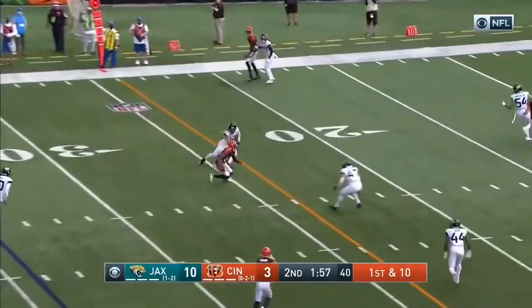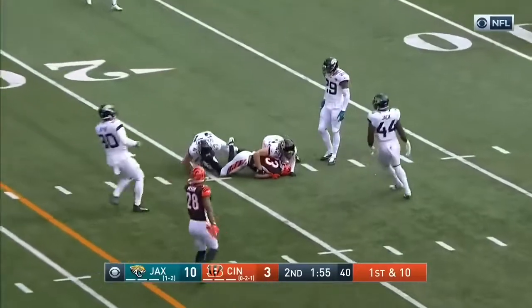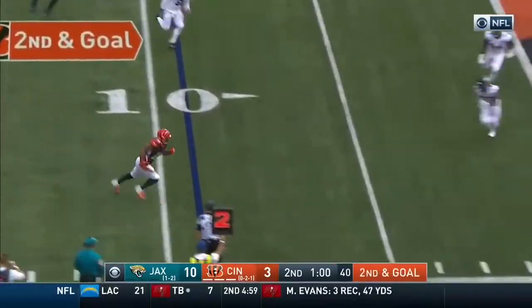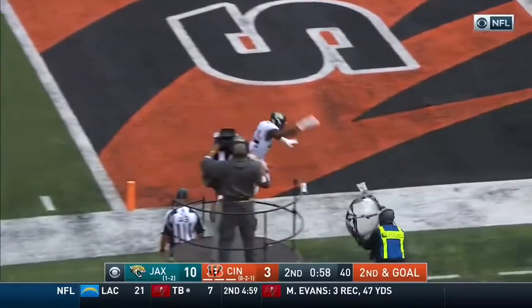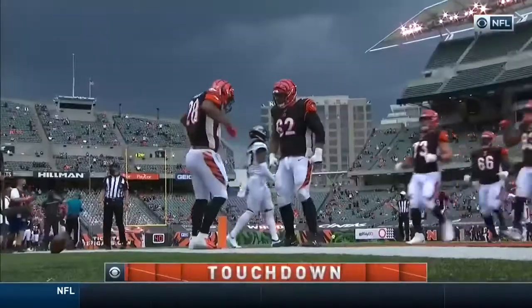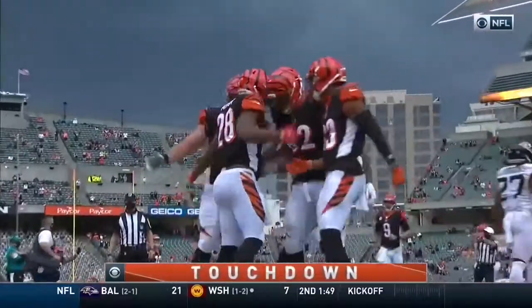Burrow off the two-minute warning — pass is complete down to the 20-yard line. Second down and goal, Mixon out of the backfield has some daylight, hurdles to the end zone — in for the score! He took a lick from Miles Jack but he hung on — touchdown Cincinnati!